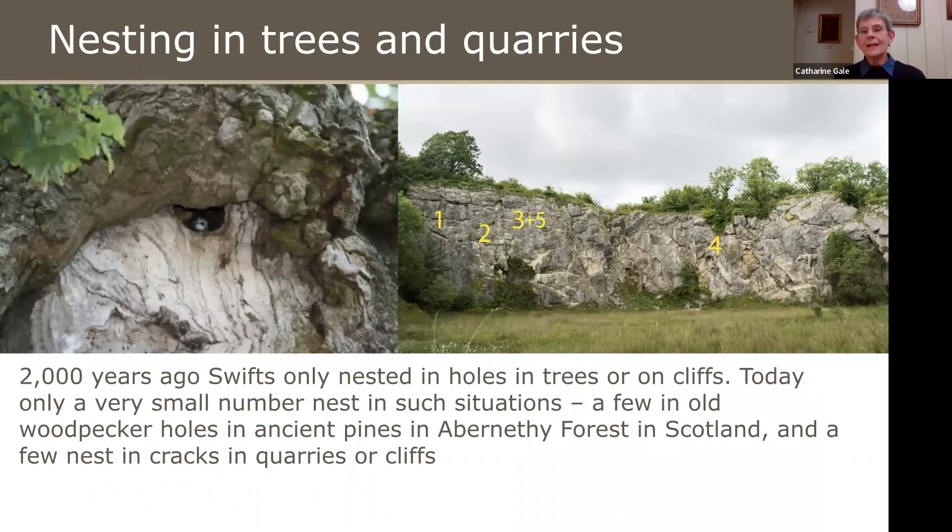They used to nest in holes in trees and on cliffs — around 2,000 years ago — but now only a very small number nest in such situations. There are a few who nest in old woodpecker holes in ancient pine forests in Abernethy Forest in Scotland and in forests in Poland, and some nest in cracks in quarries or cliffs. Recently some were found nesting in a motorway bridge. But in general that's pretty rare now — they really rely on buildings.